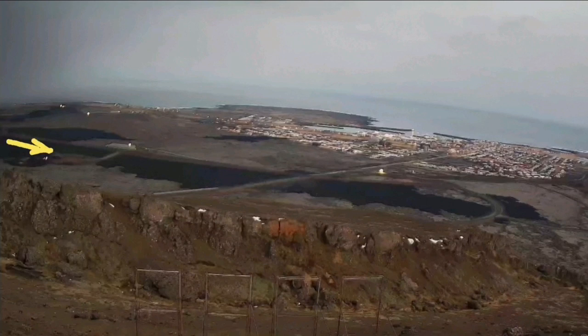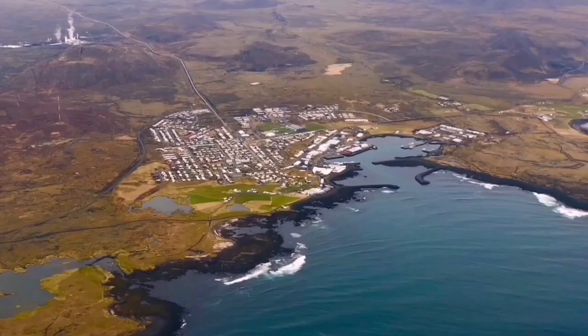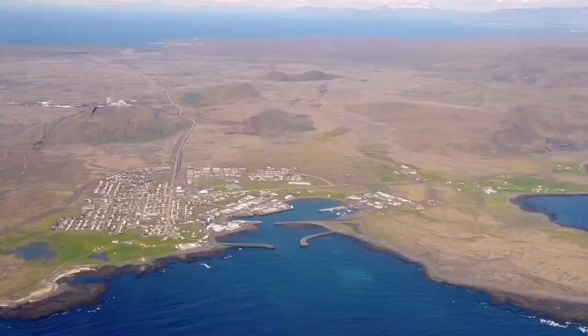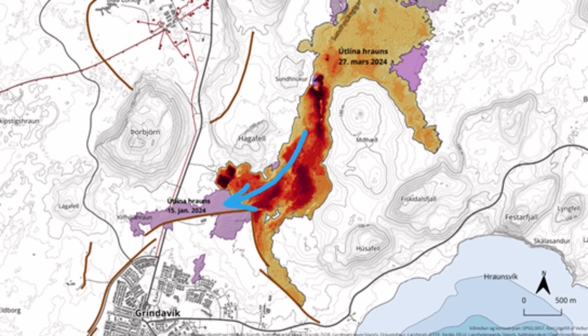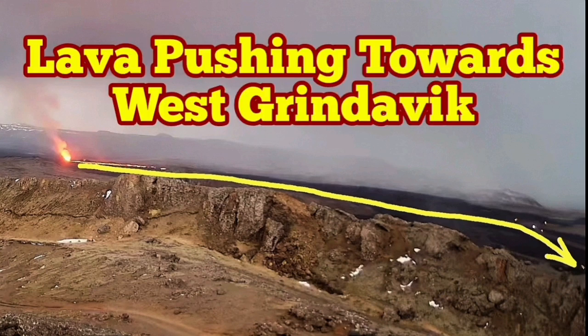If it is true that the lava is moving in that direction through the rift valley toward the west side of Grindavík, it is interesting to know that the Icelandic authorities have already thought about that. They have designed a series of walls in that section which can protect it. Although I suggested putting them in a herringbone pattern, the way they are designed it seems those walls are also working and can hold back the lava from entering Grindavík.